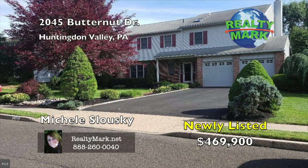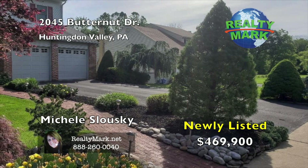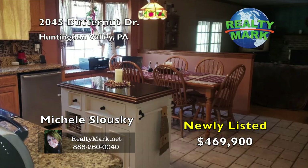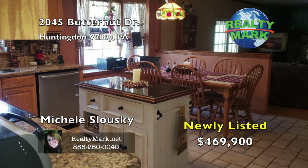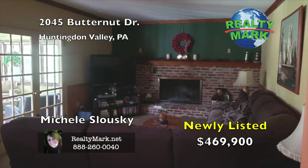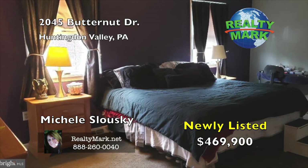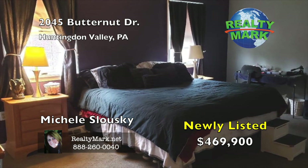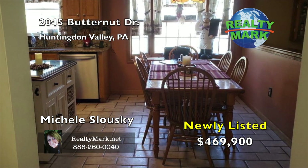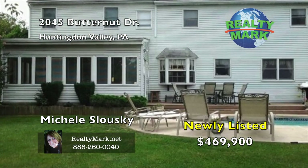Beautiful four-bedroom, three-and-a-half bath, two-story colonial in the sought-after Upper Moreland Township in Huntington Valley. Cul-de-sac street, professional landscaping, in-ground pool, Trex decking, and storage shed. Large eating kitchen with granite countertops and stainless steel appliances. Family room with a brick wall-to-wall fireplace. French doors in the family room lead out to a four-season bar room and sliding glass doors to the deck and pool. The second floor has four bedrooms with two master bedrooms, each with a full bath. First master bath has a jacuzzi tub and separate shower. The partially finished basement is used for a playroom, workshop, and storage. The hall bath was redone in 2018. Seller is a Pennsylvania licensed real estate agent. Call Michelle Slasky for more information.